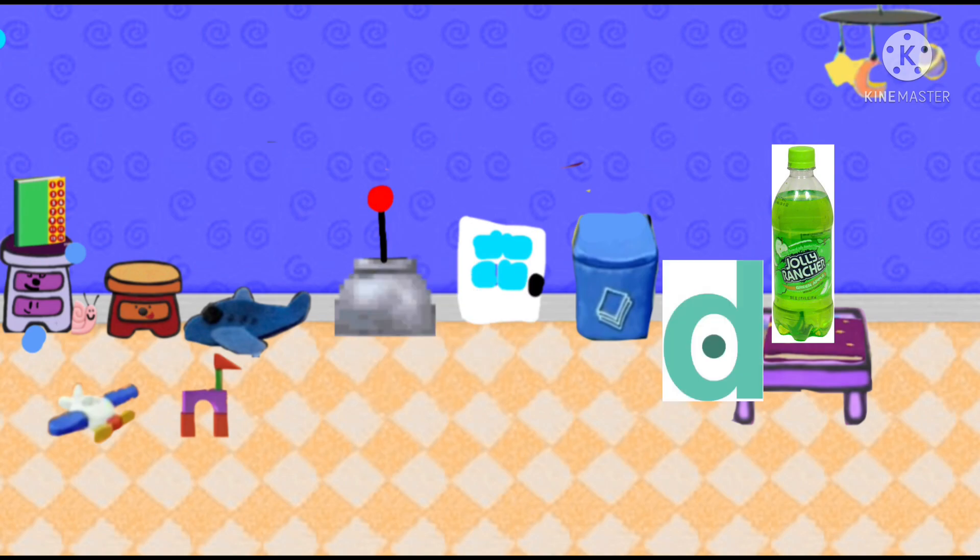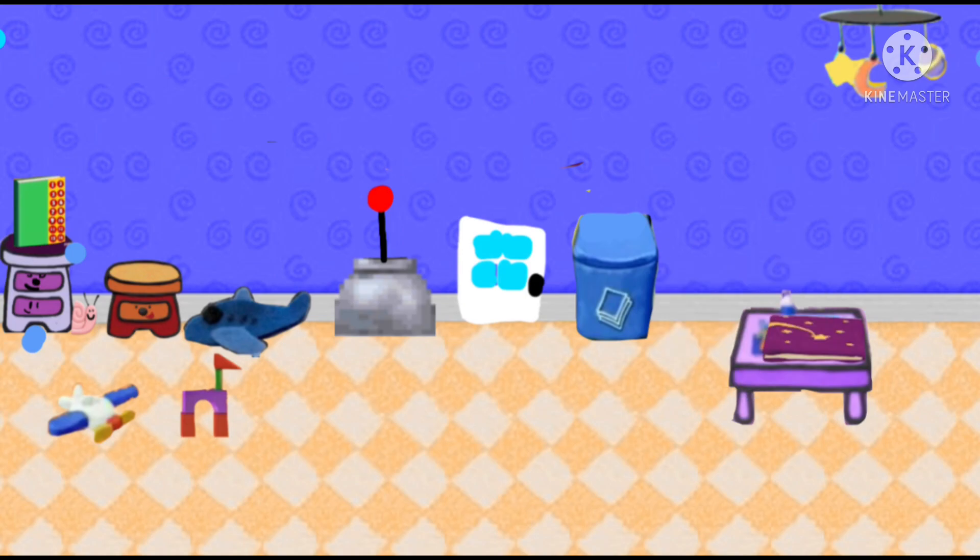I'm gonna go find a cup to drink this Jolly Rancher green apple soda. Sorry! So we'll say the color orange.